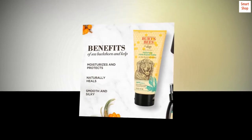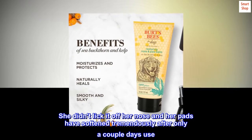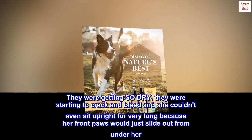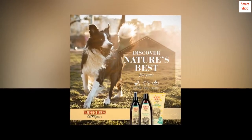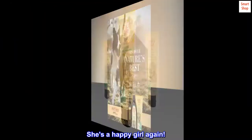She didn't lick it off her nose, and her pads have softened tremendously after only a couple days of use. They were getting so dry they were starting to crack and bleed, and she couldn't even sit upright for very long because her front paws would just slide out from under her. Now she can sit upright again — she's a happy girl again.